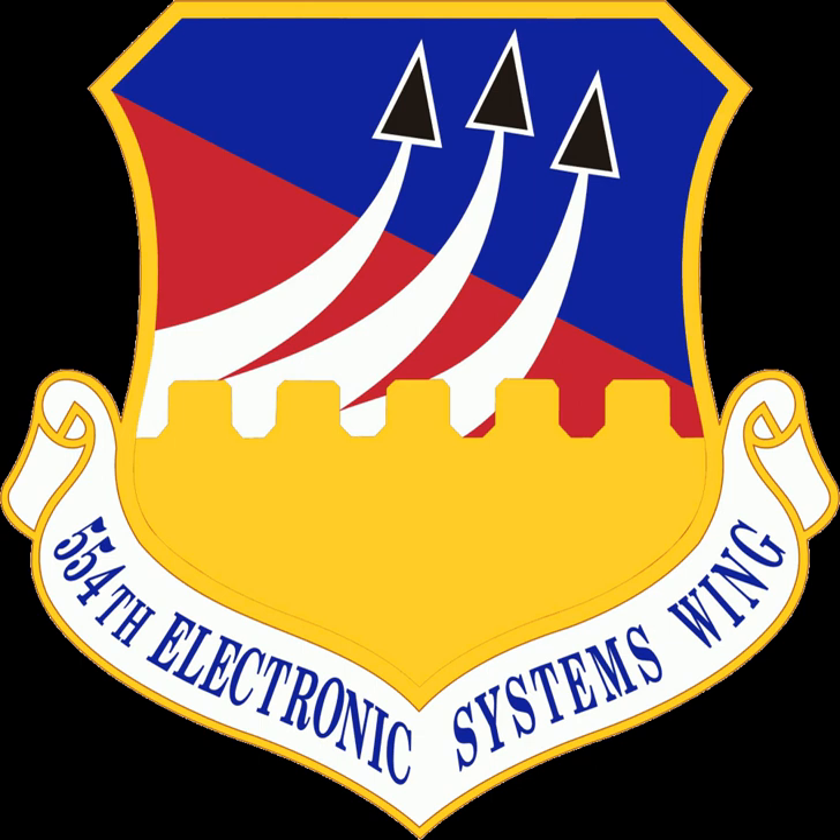The group was reconstituted as the 554th Operations Support Wing in 1980. It provided base support functions for Nellis Air Force Base, Nevada and its associated ranges from 1980 to 1991. The wing developed, operated, and maintained all range facilities and threat simulators and provided combat support functions at Indian Springs Air Force Auxiliary Field.